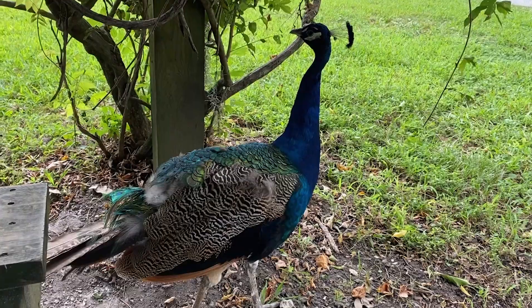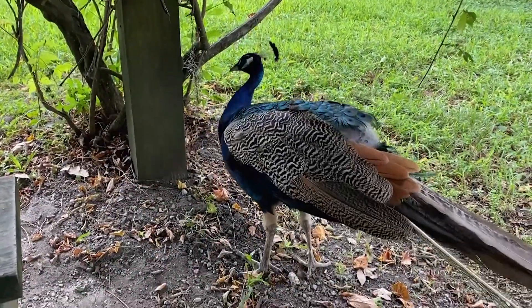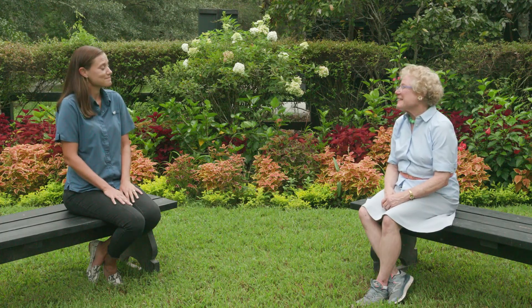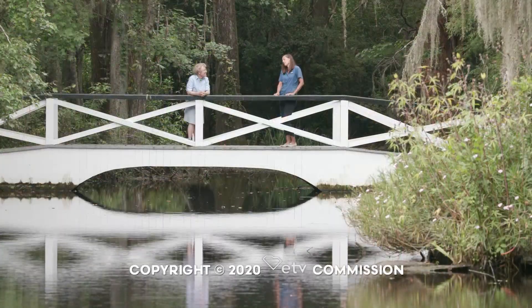We've really just touched the surface — you all have other programs that take place here as well. We had a peacock that came up and tried to get lunch with us! Every time you turn around here, there's something wonderful to explore. I want to thank you for letting us get a glimpse of the magnificence of this wonderful public garden. Thank you for being with us today.